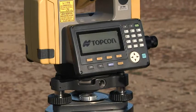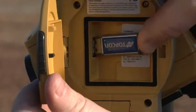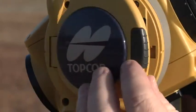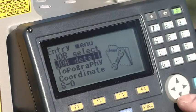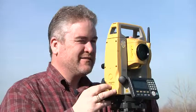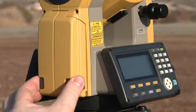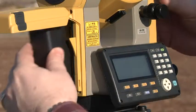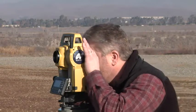In true Topcon tradition, the ES gets all the details right with easy-access USB 2.0 memory port, a rugged waterproof design, and a bright graphic display that's easy to use in any lighting condition. Topcon's innovation also has vastly improved battery life, giving the new ES series a staggering 36 hours of operation from just one battery charge.